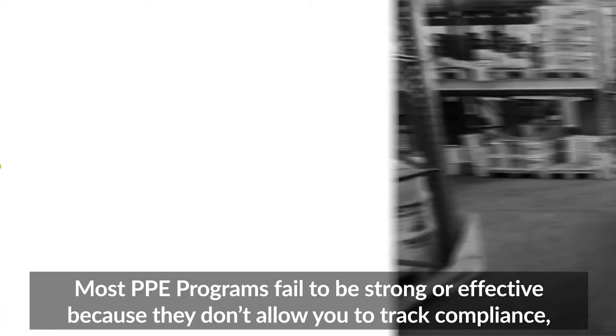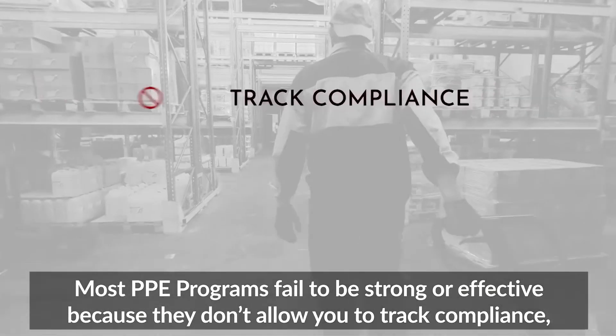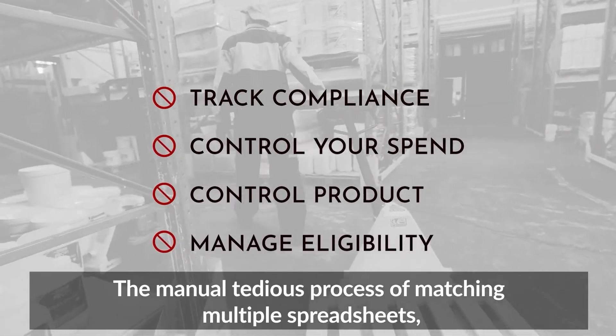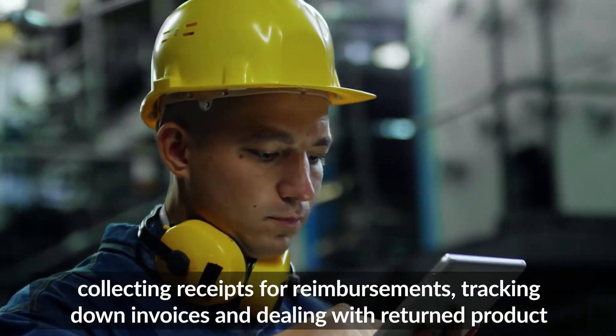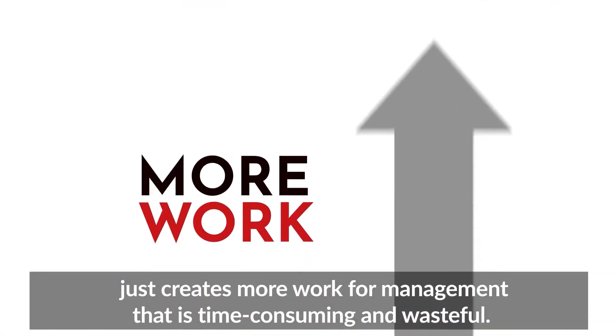Most PPE programs fail to be strong or effective because they don't allow you to track compliance, control your spend, control what your employees are wearing, or manage their eligibility. The manual, tedious process of matching multiple spreadsheets, collecting receipts for reimbursements, tracking down invoices, and dealing with returned product just creates more work for management that is time-consuming and wasteful.